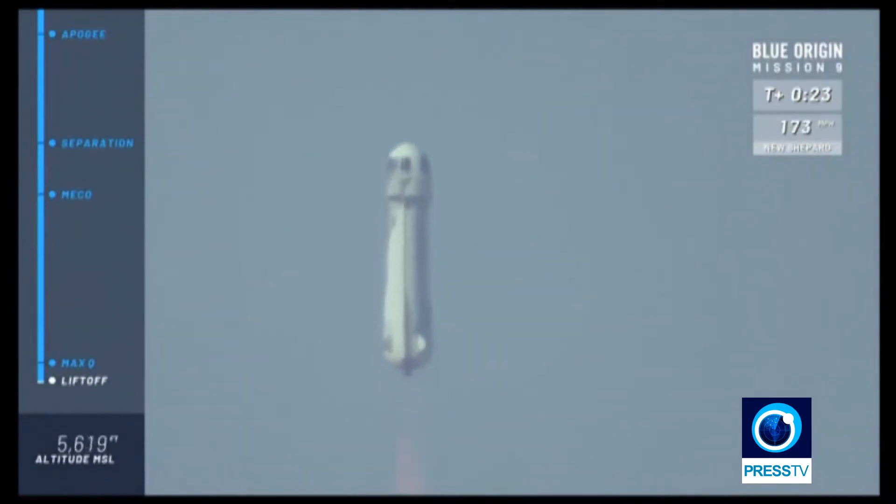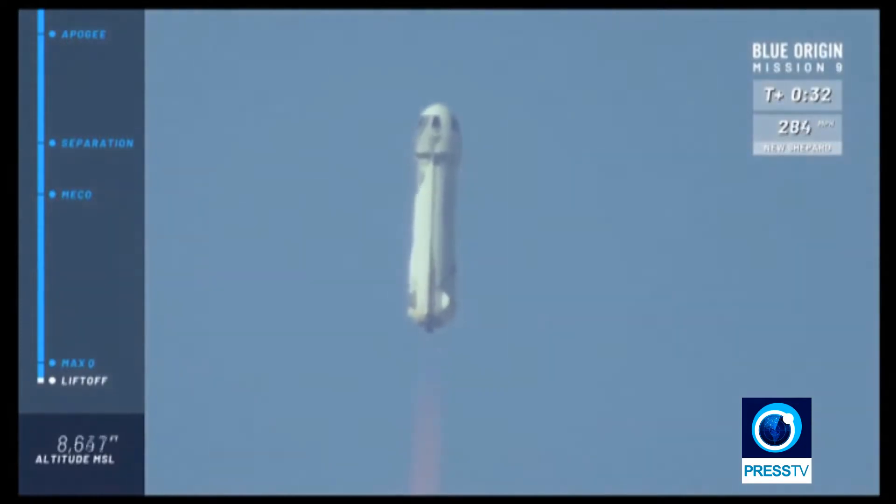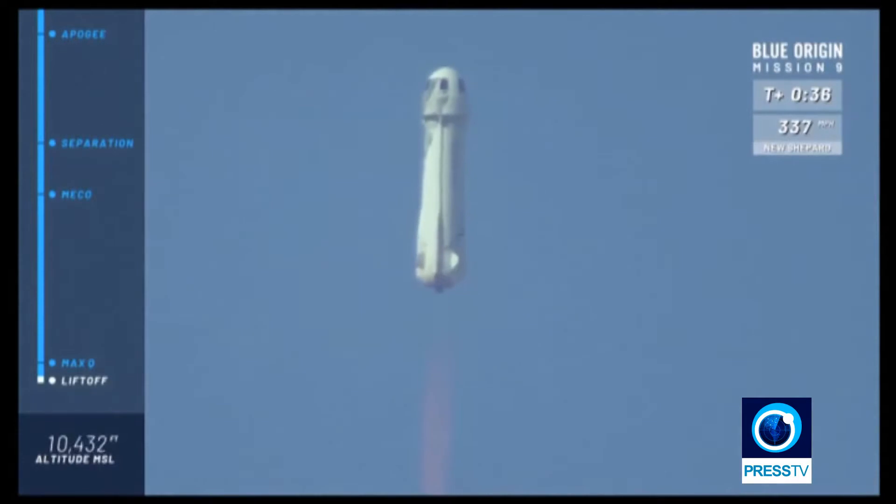Go, baby, go. A beautiful liftoff of our New Shepard rocket here from West Texas. Listen to that BE-3 engine roar. You can follow along as you gain speed up to space in your top right corner of your screen.